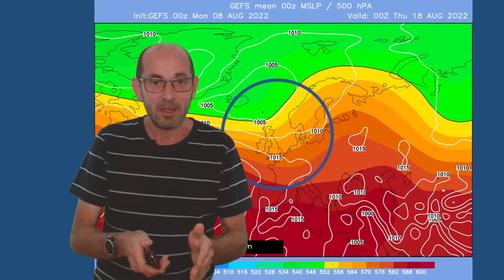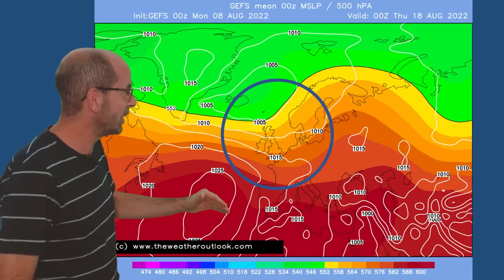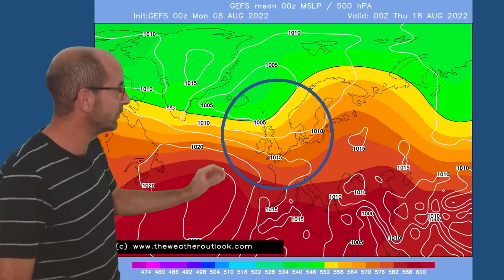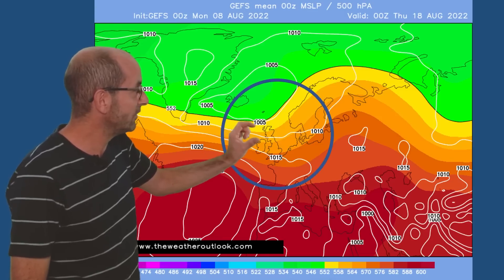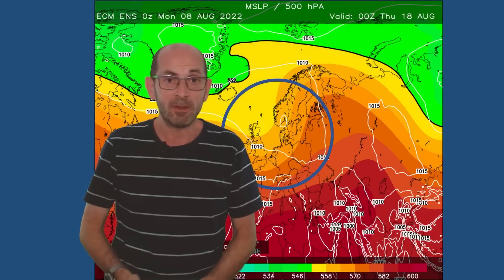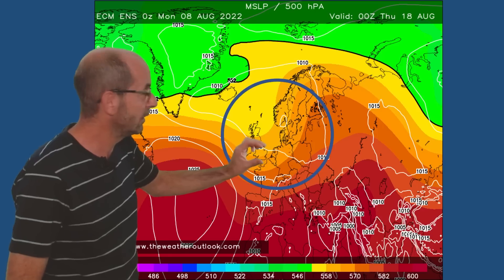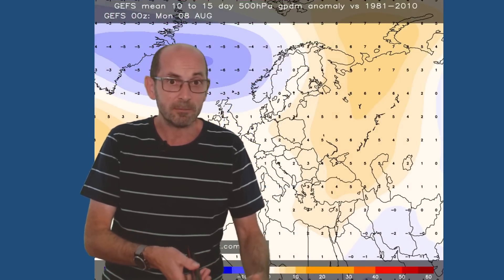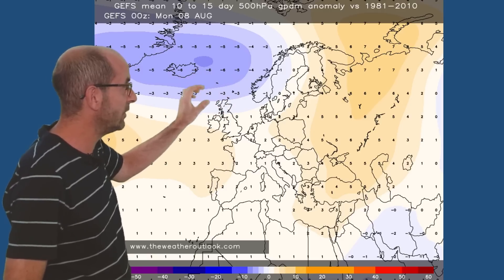The GEFS 10-day mean surface level pressure plot for Thursday the 18th of August is also indicating that high pressure will be declining back towards the Azores — more of an Atlantic flow at this point, with low pressure probably centred to the northwest, wettest in the northern half of the UK. That's also shown by the ECM ensemble, maybe more of a north-westerly tilt here, potentially cooler. The 10 to 15 day anomaly chart from the GEFS is indicating lower than usual pressure in the Iceland area, slightly higher to the southwest — again pointing towards the wettest conditions being in the northern half of the country.